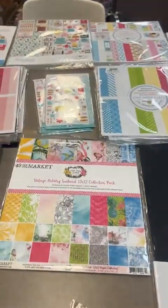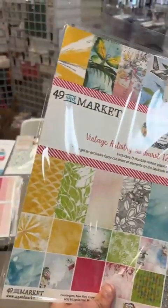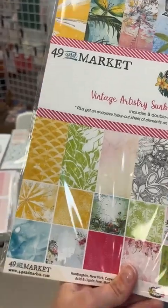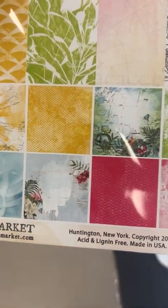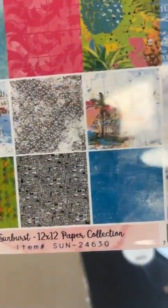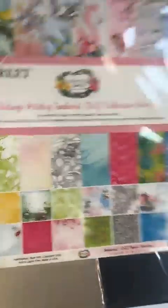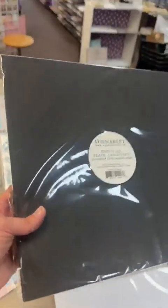From 49 and Market we got in a few things to start — we have the summer collection called Sunburst. It's a great line with 12x12 sheets in really fun tropical colors.